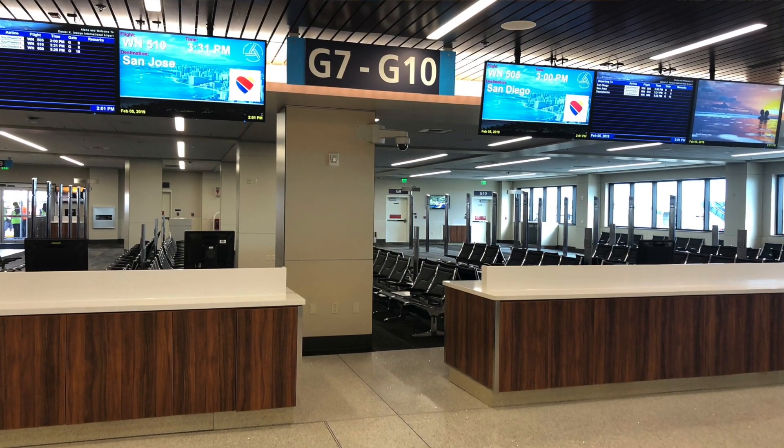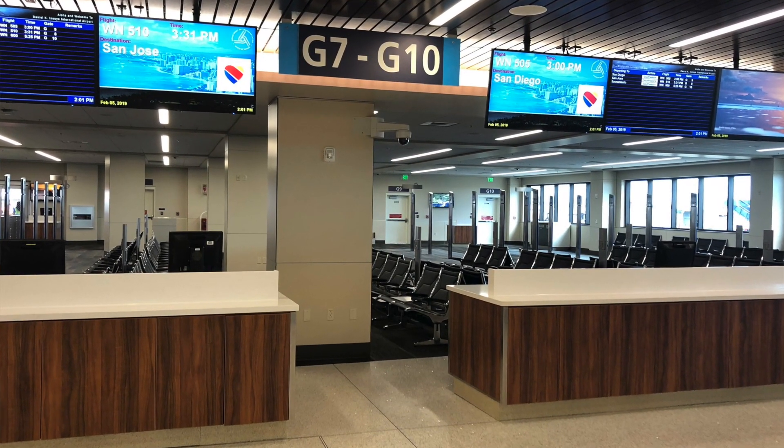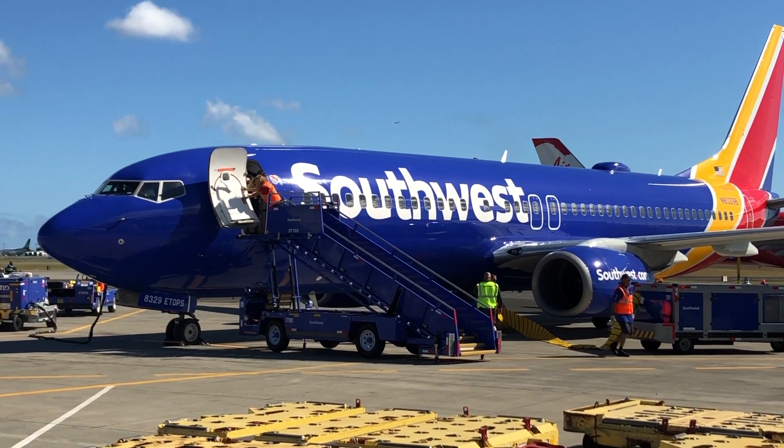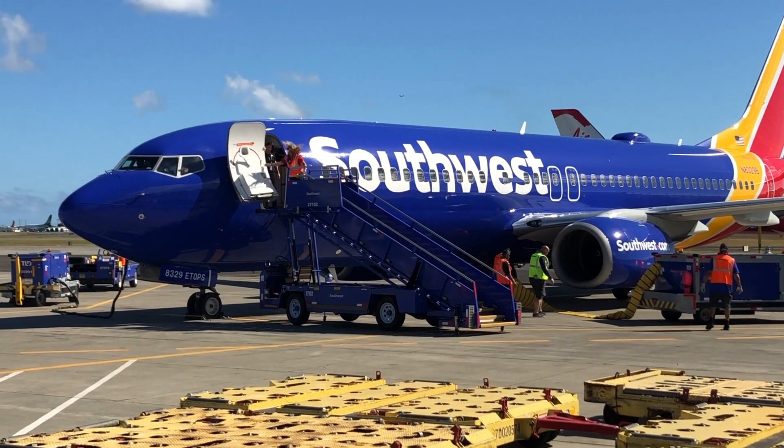There's gate space and a new Starbucks, Kona Brewery, and some other retail and vendors that are going to be opening up as soon as Southwest starts their flights. There's brand new seating areas with charging stations at every fifth seat. It's very exciting and it's a great new addition to the facility here.